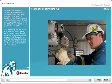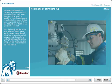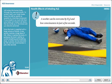When it reaches the brain, it paralyzes the brain's ability to control breathing and breathing stops. A worker can be overcome by H2S and lose consciousness in just a few seconds.